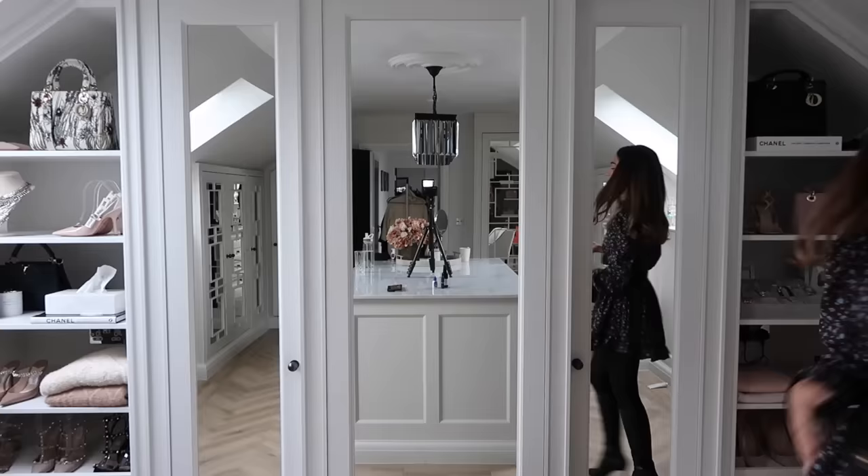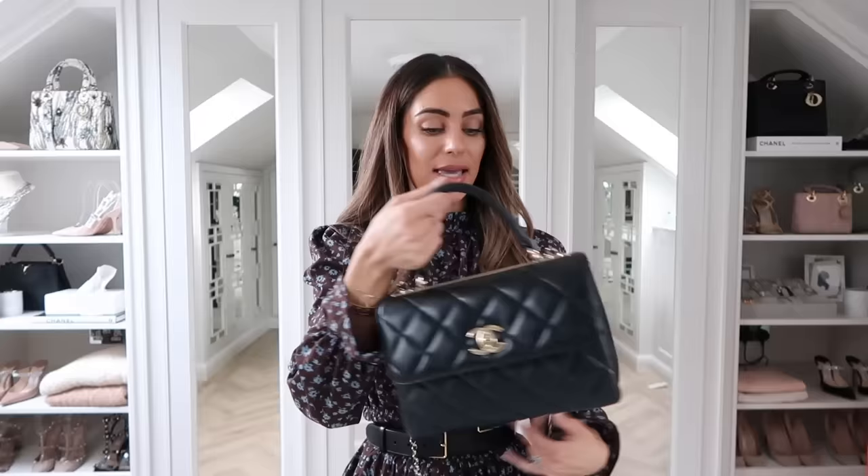Next up is the Chanel Trendy CC — a bag that burst onto the Chanel handbag scene and has done things. I do actually wear this a lot, especially in winter. This is exactly what I wanted from a Chanel bag — it's definitely more me than the Classic Flap. It has three compartments plus a back compartment, crossbody, and a top handle. It goes so lovely with boots. You see both the cool girl and the classic girl wearing it, and I really like that synergy with everyone's style.